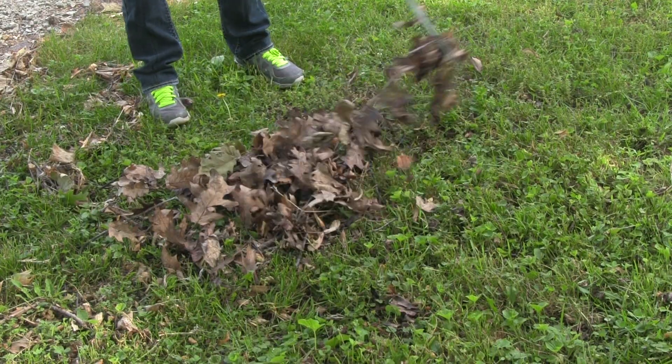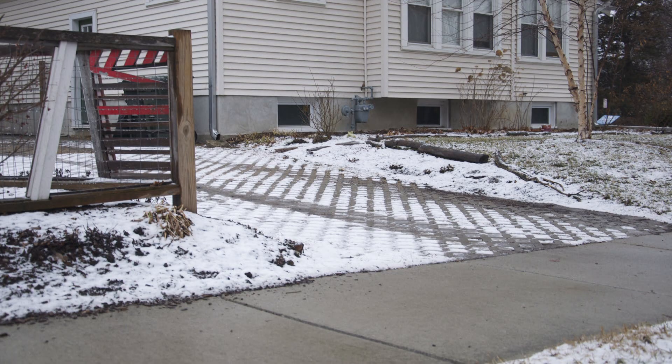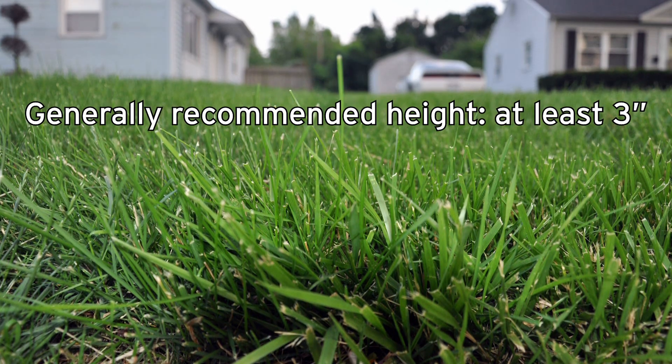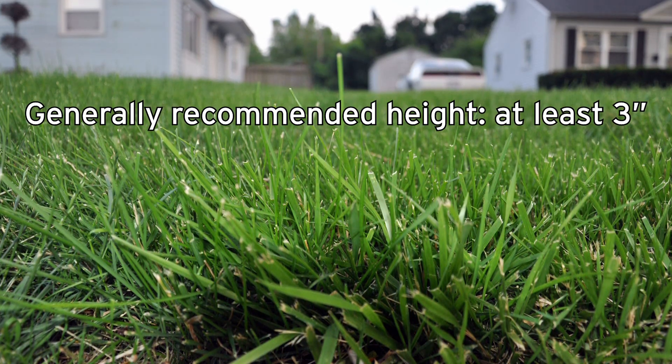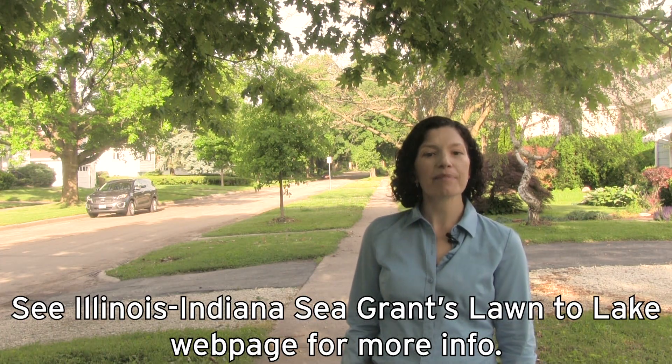In the fall, rake and bag leaves or use a mulching mower. In winter, use salt sparingly or not at all. Letting your lawn grow a little longer in the summer will also help minimize weed growth so you or your lawn service don't need to apply pesticides. And consider using integrated pest management strategies.